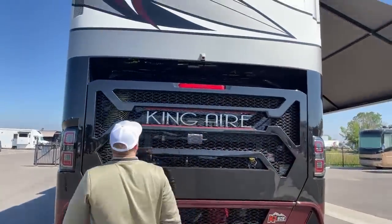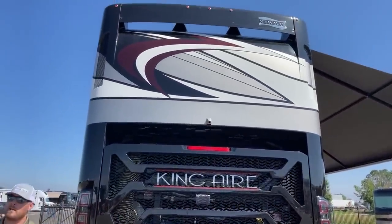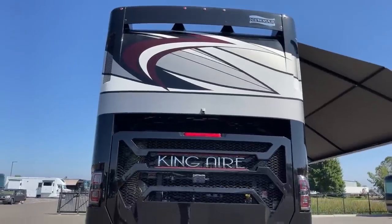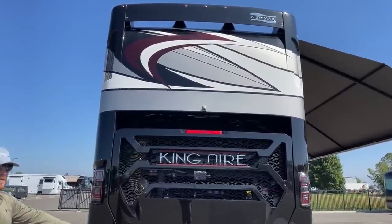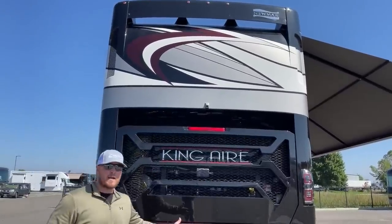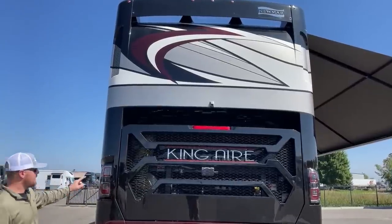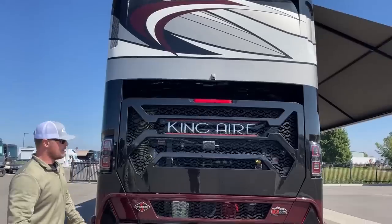Up top, we've got the full-color HD backup camera. With that camera, we can actually change the angle — so if we're backing up to a trailer, we can point it down at the hitch, or if we're backing into a spot, we can point it out for a wider view. We've got LED taillights, marker lights, and reverse lights all the way around on this coach.